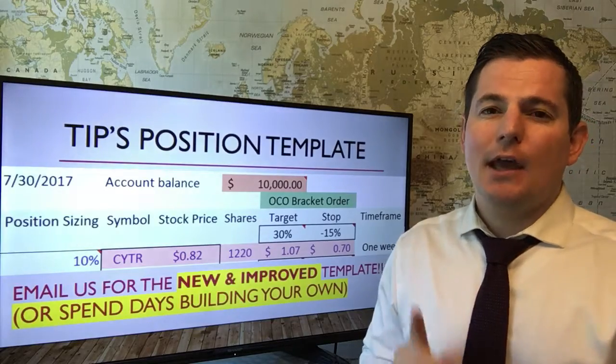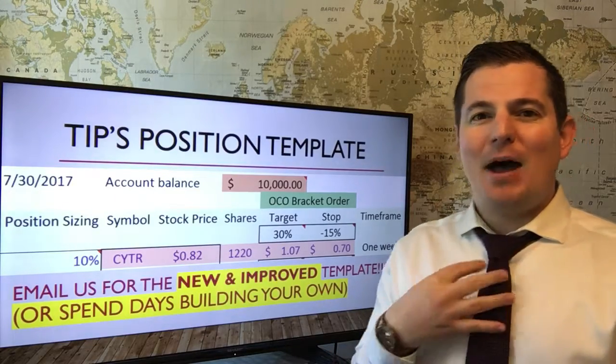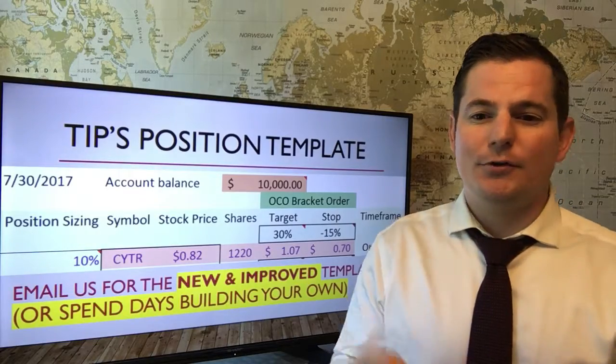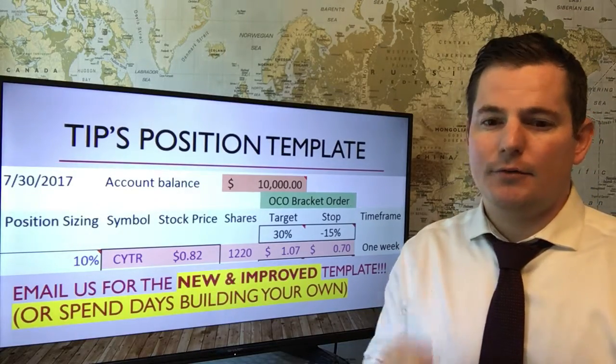I like risking 1% every week on one trade and making a video about it. This is my style. My style may not work for you — that's why it's so important to use that simulator to see what style is going to work for you.